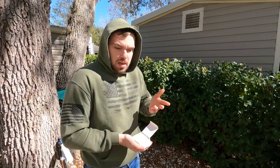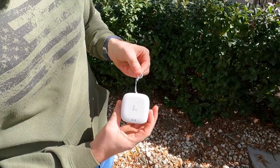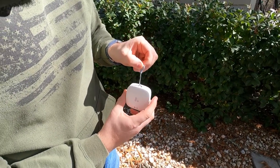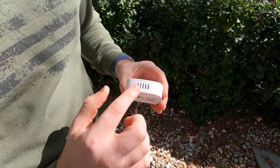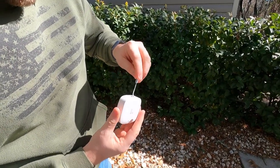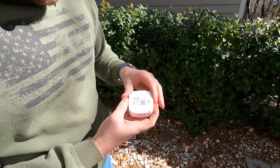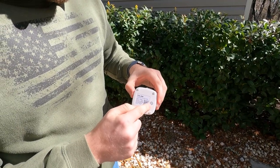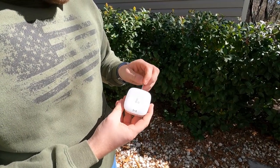Depending on the size of your RV - yours is 40 feet, 43 feet - you have a lot more spaces for water sensors. If you have a half bath or washer dryer you might want one in that area. This right here is the sensor - it's got a little hook so you could hang it somewhere. It's got a little opening on the bottom for air flow so we definitely don't want to block those. On the back it has the set button and the QR code to add it to your YoLink account.